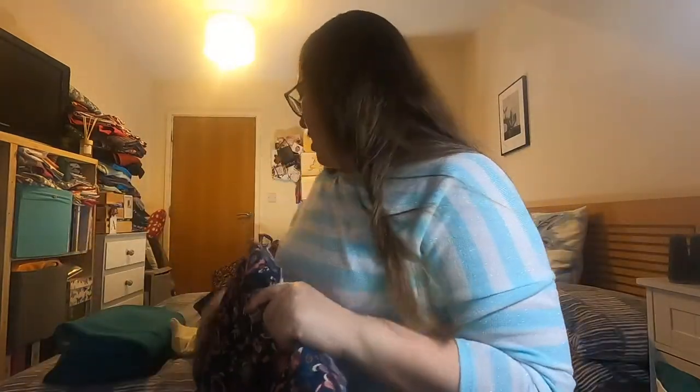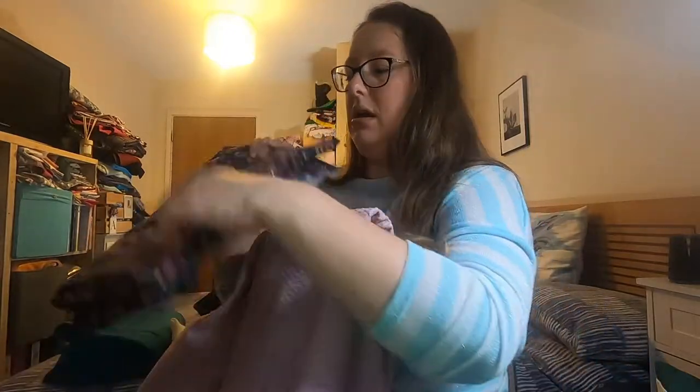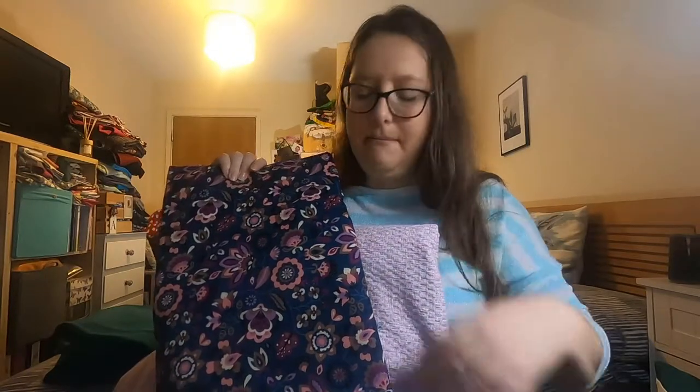In my previous vlog I also showed you this lovely corduroy — I absolutely love it and that is definitely going to become the Tilly and the Buttons Delphine. That might be quite high up on my list because I love that fabric and it's suitable for autumn/winter. The pink one is more of a spring/summer make, though it's taking up a lot of room so I'd like to use it fairly quickly. I also noticed that the upholstery fabric and the pink fabric go quite nicely together because it's got pinks in it, so that skirt and jacket could be worn together.